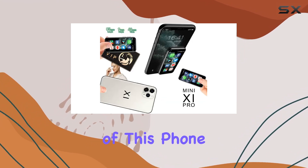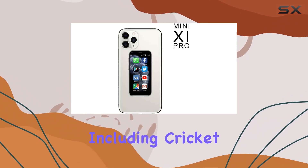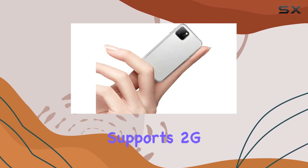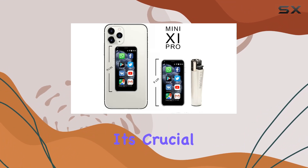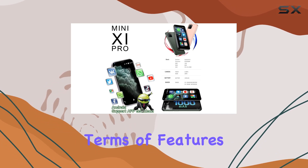The unlocked nature of this phone is a plus, ensuring compatibility with a range of carriers, including Cricket, T-Mobile, Verizon, and more. It supports 2G and 3G networks, making it versatile for different connectivity needs. However, it's crucial to check your network compatibility before making a purchase.